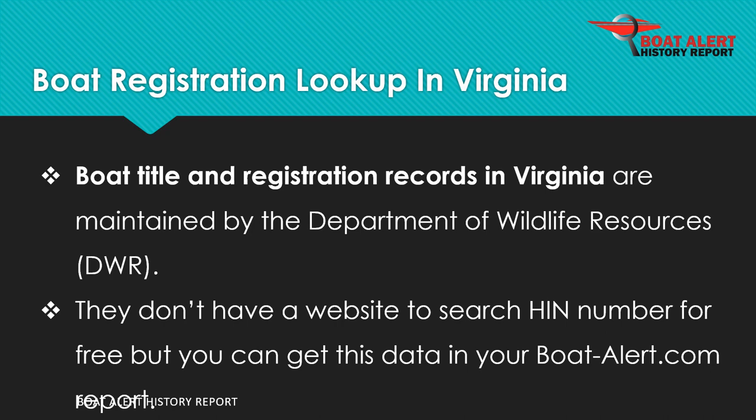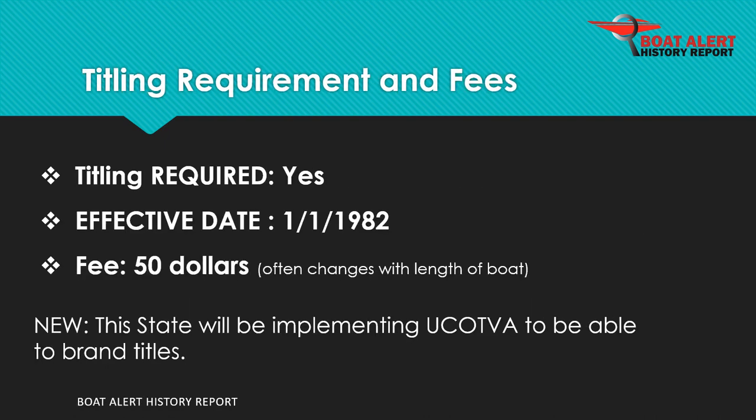Boat records in Virginia are maintained by the Department of Wildlife Resources, DWR. Boat titling has been required since 1982 and the fee is $50.